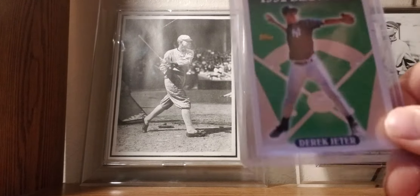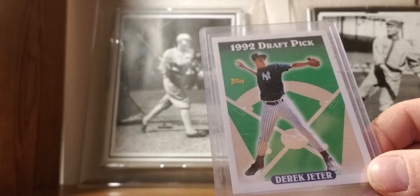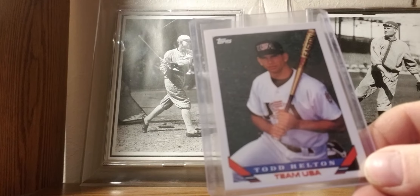1993 Topps: I have a Derek Jeter rookie card. He's from here in Michigan, went to high school in Kalamazoo, about an hour and a half away from here. This doesn't show the design of the '93 Topps well, so here's my Todd Helton Topps Series rookie card to illustrate the design.